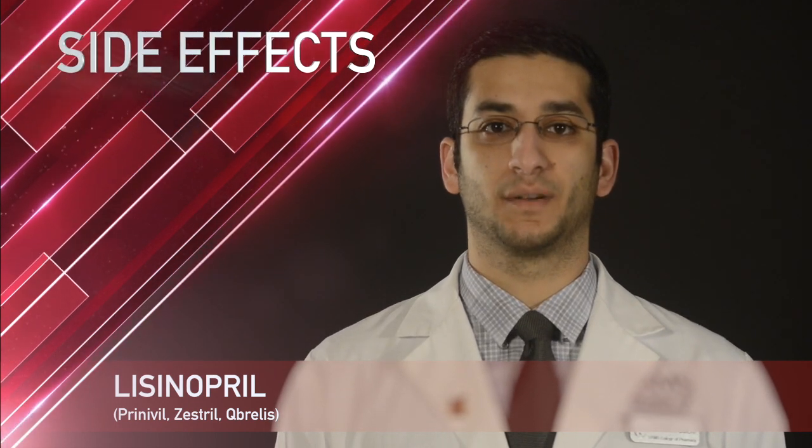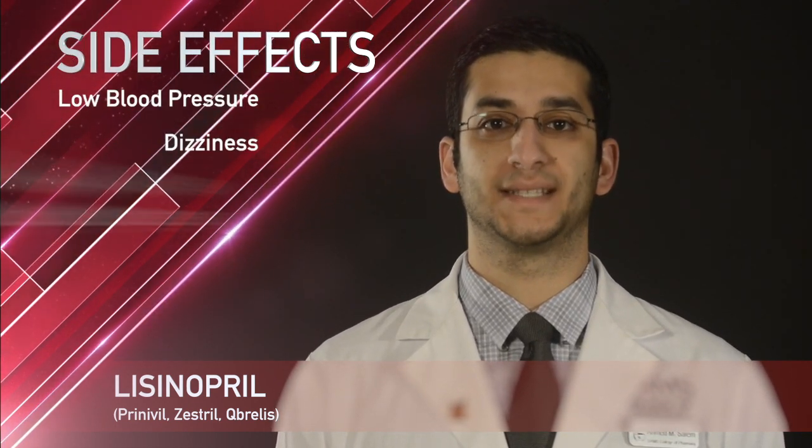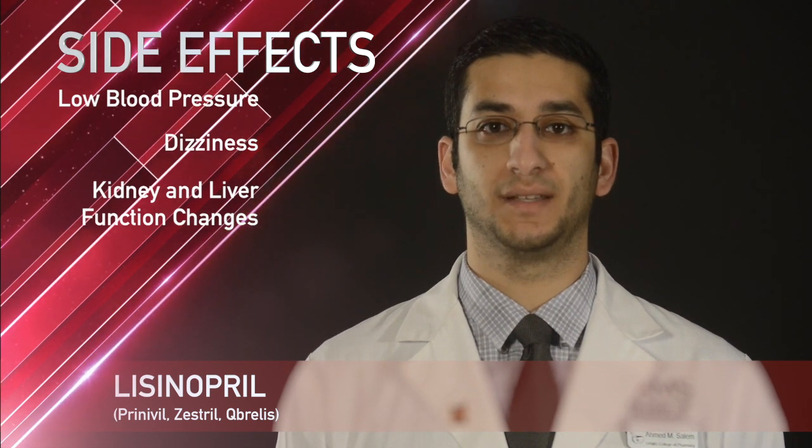Some common side effects with lisinopril include low blood pressure, dizziness, and possible changes in kidney or liver function.